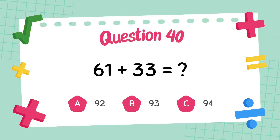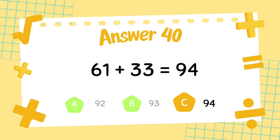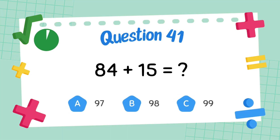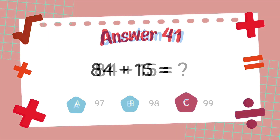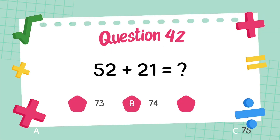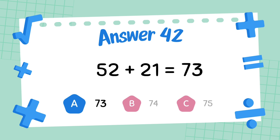What is 61 plus 33? The answer is 94. What is 84 plus 15? The answer is 99. What is 52 plus 21? The answer is 73.